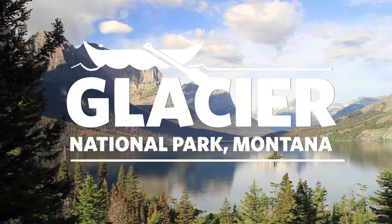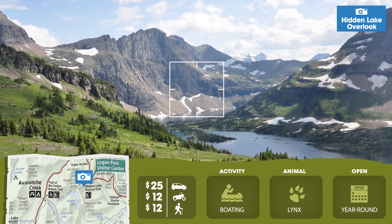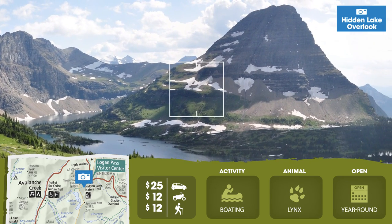Glacier National Park in Montana has 700 miles of trails through its rugged mountains. From Hidden Lake Overlook, you can get a great view of Bear Hat Mountain, shaped like a bear's hat.